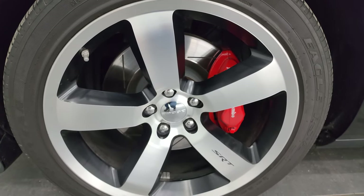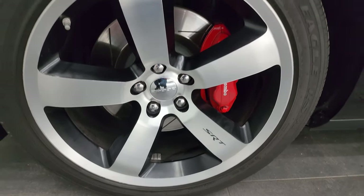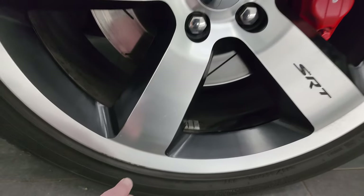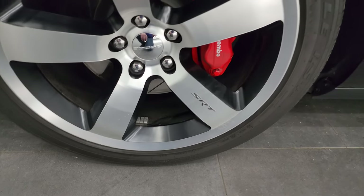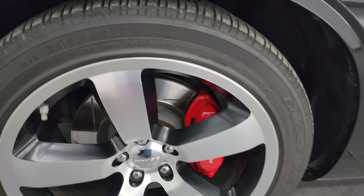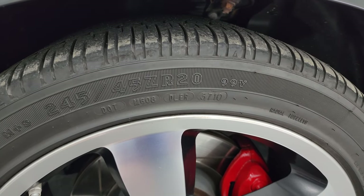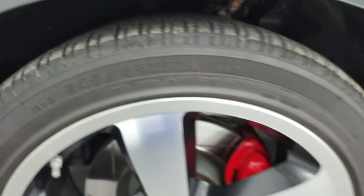This one comes with the 20-inch painted and polished aluminum wheels. They are in very nice condition. The only thing I saw was just a little scuff on the bottom of this wheel, but nothing too bad at all. It comes with the Brembo brakes of course, and the Goodyear Eagle RSA 245-45ZR20 tires. I would say they have probably about 50-60% of the tread left on them.